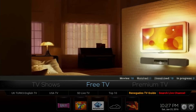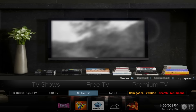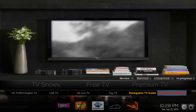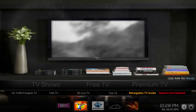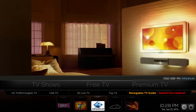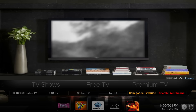For free TV you have different add-ons at the bottom: UK Turks, English TV, USA TV, SD Live TV, Top 10, Renegades TV Guide, and Search Live Channels. If you scroll down again, you have the Woody, UK Turks, and at the bottom the Adrian List, which is a really great add-on for Latin viewers. You also have CC Cloud TV and of course Phoenix.